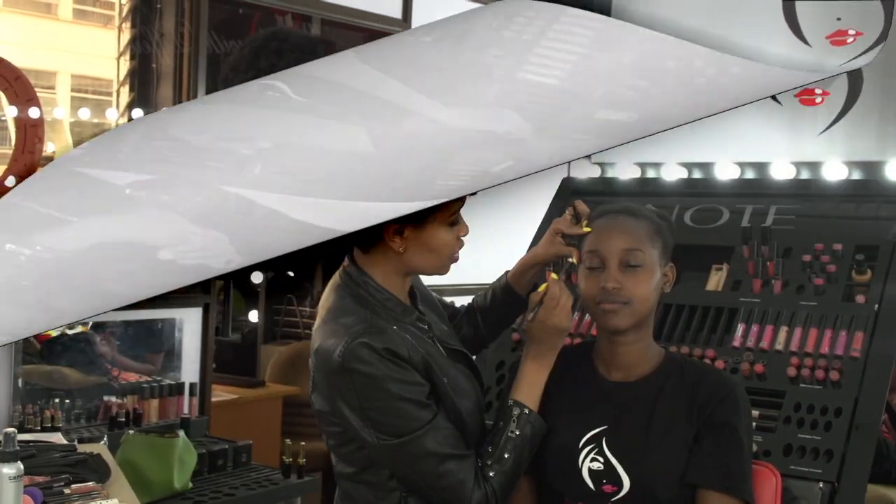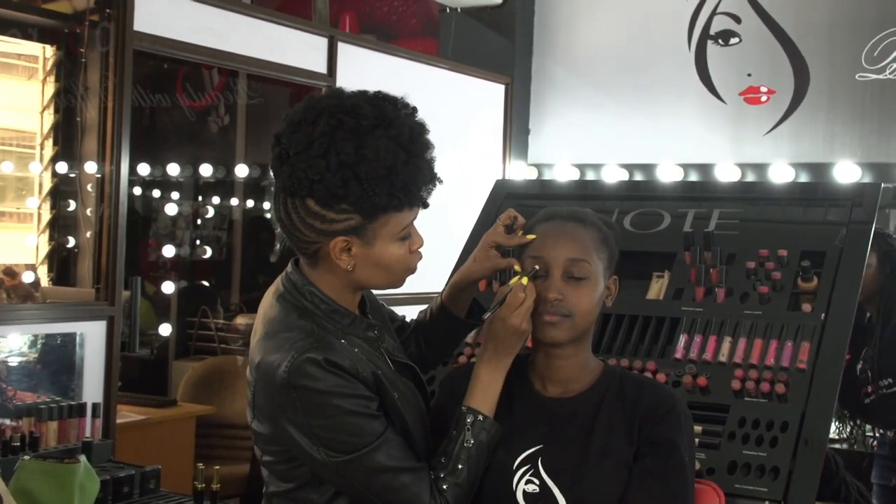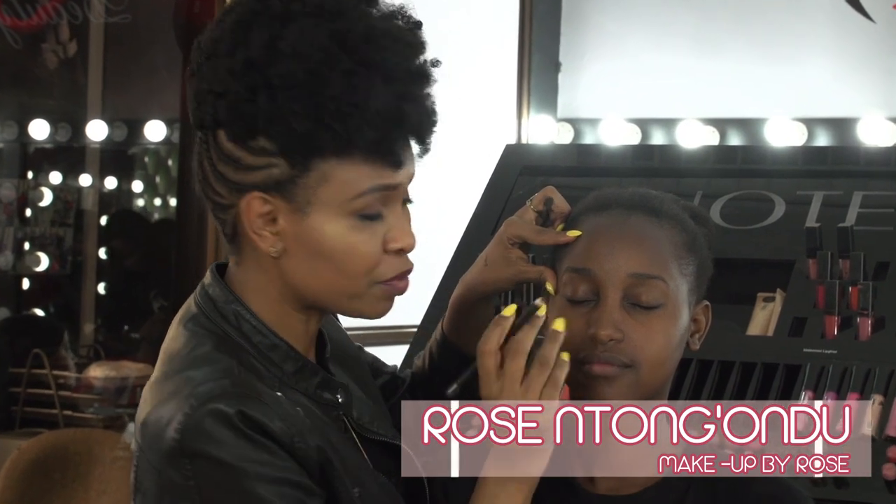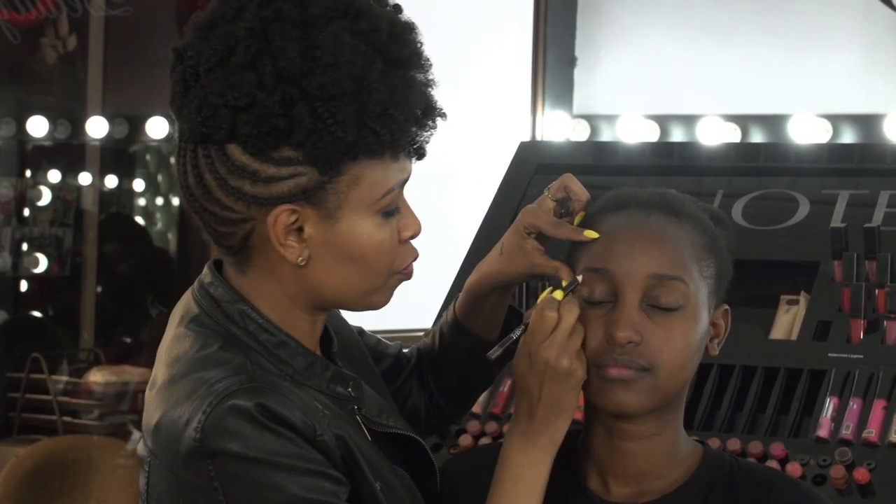Welcome back guys. Now I have a very pretty lady — she's my model. Hi Lisa. So as always, you define the brow first and I'm using a dark brown eyebrow pencil.